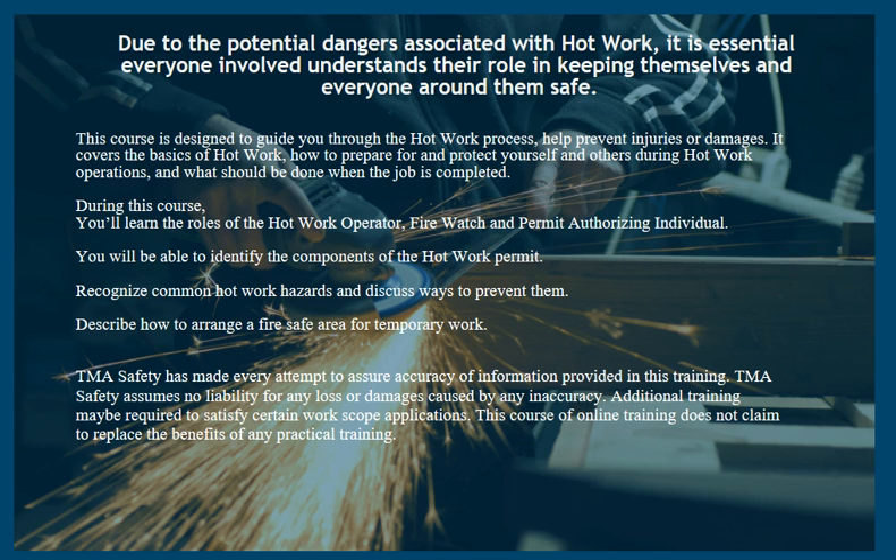Due to the potential dangers associated with hot work, it is essential everyone involved understands their role in keeping themselves and everyone around them safe. This course is designed to guide you through the hot work process, help prevent injuries or damages. It covers the basics of hot work, how to prepare for and protect yourself and others during hot work operations, and what should be done when the job is completed.